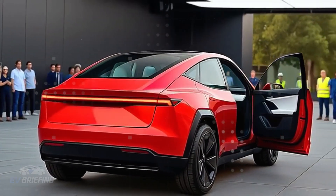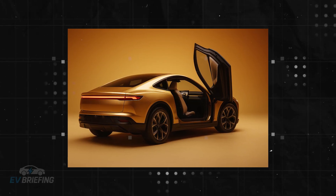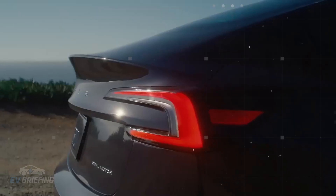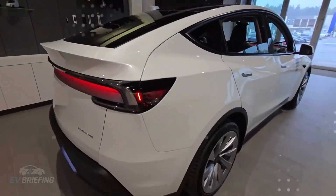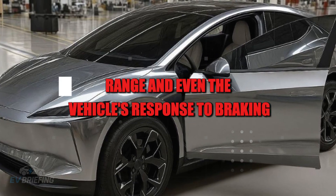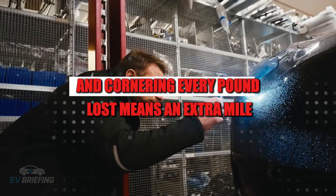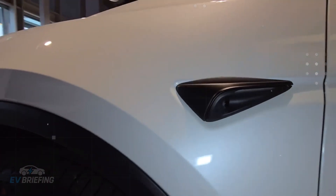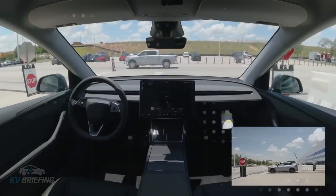While most EVs still carry heavy, bulky battery packs, the Model 2 offers a lightweight, durable, and energy-efficient solution that seems like something out of science fiction. Recent studies indicate that using these structural batteries can reduce vehicle weight by about 10 percent. It may not seem like much, but this has a direct impact on performance, range, and even the vehicle's response to braking and cornering — every pound lost means an extra mile.